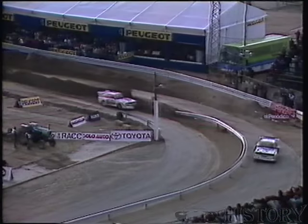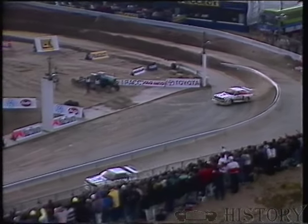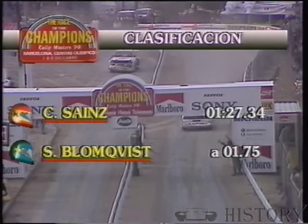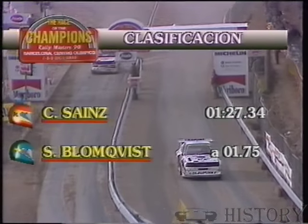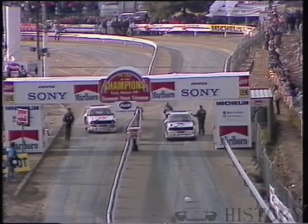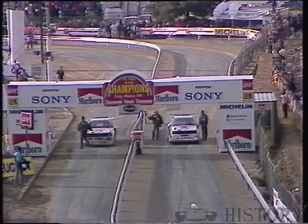So it is one all in this first of the two semi-finals. The 30-year-old from Madrid, Carlos Sainz, beats the great Audi Meister, Stig Blomqvist. One leg each. Who is going to make it in this third and final leg? Stig Blomqvist, remember, won the Race of Champions last year at the Nürburgring. Carlos Sainz actually crashed and destroyed a Toyota in practice for that event and took no further part.